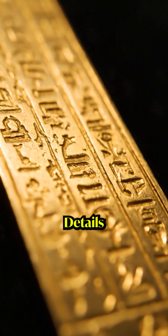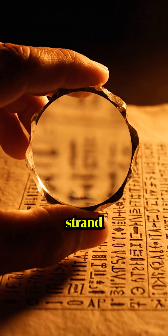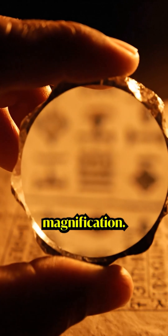Look at this tomb painting — details smaller than 0.5 millimeters, lines thinner than a strand of hair, impossible to paint without magnification.